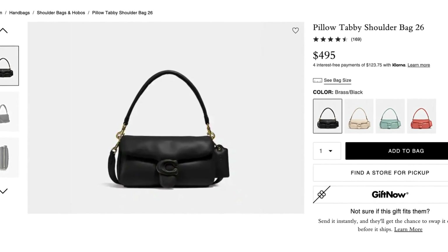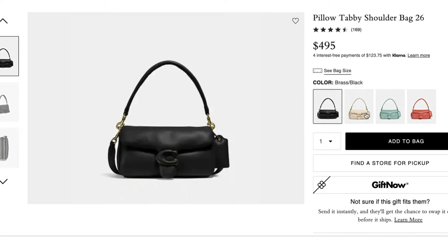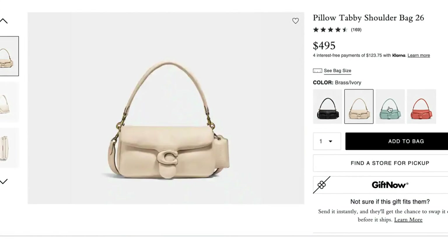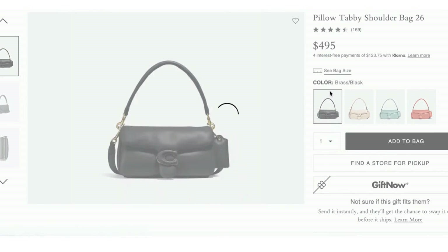Now we're back to the Tabby — let me explain. Remember how I mentioned the numbers reference the size? This is the Pillow Tabby Shoulder Bag 26, a larger version of the one we looked at earlier. It doesn't come in all the same colors as the smaller bag, and I think that was smart. The smaller one is cute and spring-y with lots of color variations; it sits on the body differently. This one is more of a serious bag. The colors only come in cream and black from what I see on the website, and unlike the smaller one, this version is available in store.